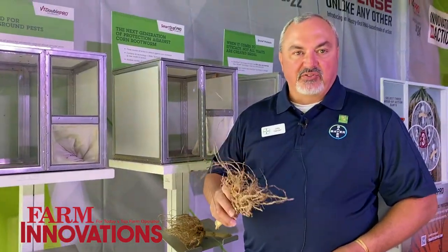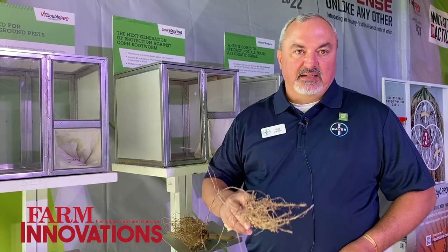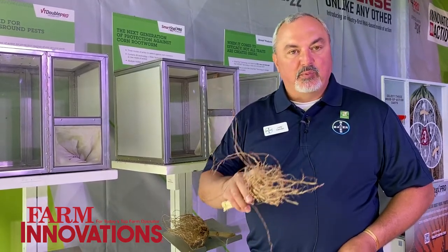One of the things it can also do is affect a farmer's ability to harvest. A lot of times when these roots are compromised, you get a windstorm come along and the plants will root lodge. Laying-over corn makes it much more difficult to harvest.